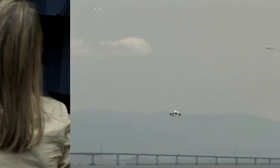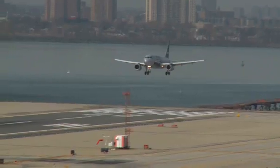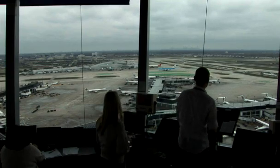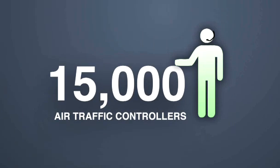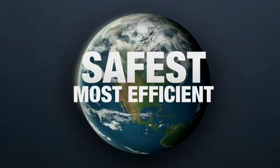As the plane descends, it will return to TRACON controllers, who steer it into line with other aircraft approaching the airport from different directions. The local tower controller takes over for the landing, and the ground controller guides the plane back to the gate. That's just a few of the more than 15,000 air traffic controllers keeping America's skies the safest and most efficient in the world.